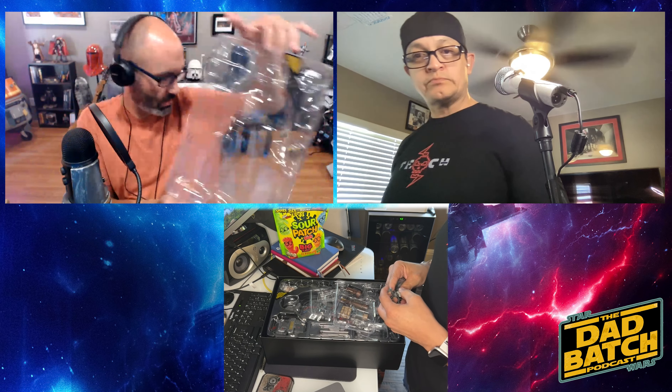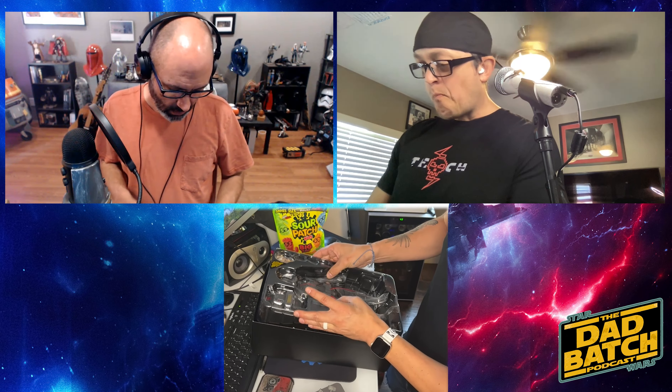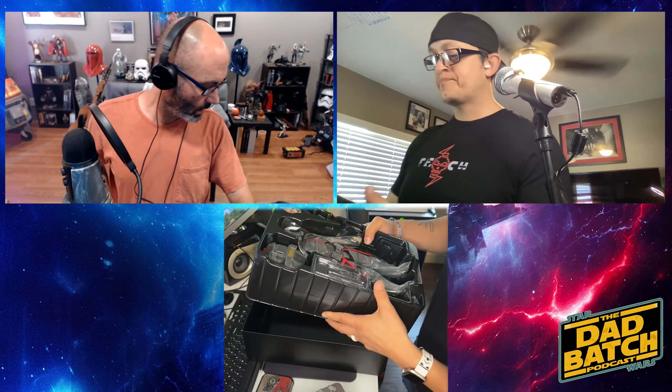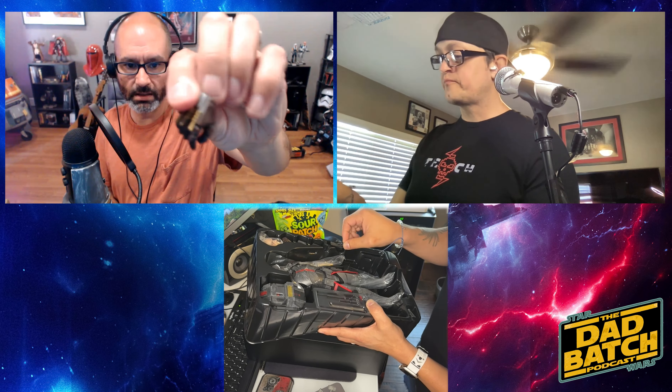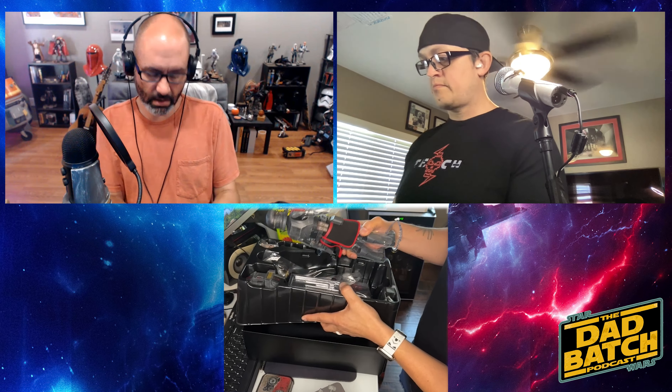I pulled off the main sheet covering Echo himself — here we go. Like all Hot Toys figures, we get a couple extra elbow or ankle joints. There is an additional protocol droid hand separate from the one on his arm. This hand comes off the arm — I assume it's just a different grip.